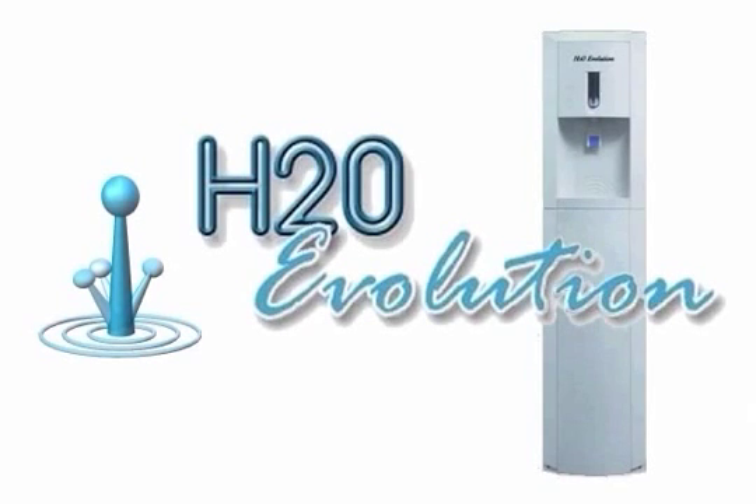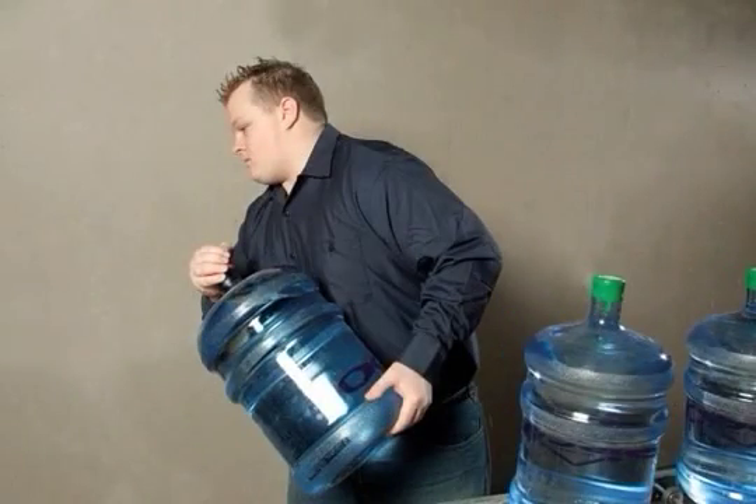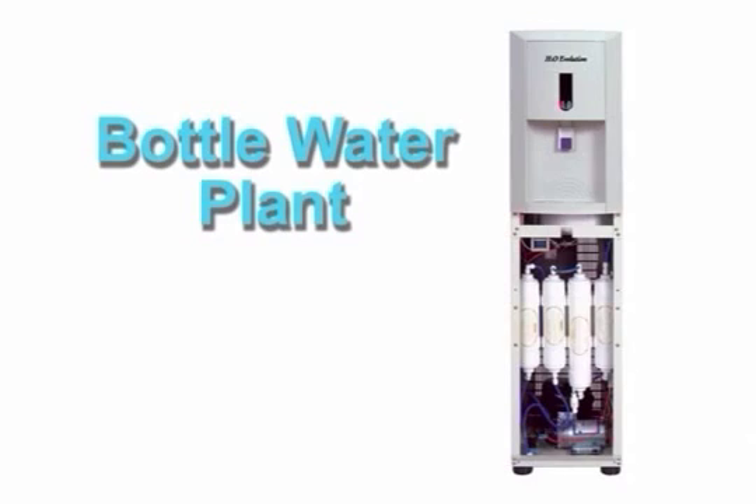When it comes to comparing H2O Evolution services with that of bottled water, you will find there really is no comparison. Delivering water in 5-gallon bottles is a 5,000-year-old technology. H2O Evolution has developed a new technology that incorporates the equivalent of a bottled water plant right in your office.